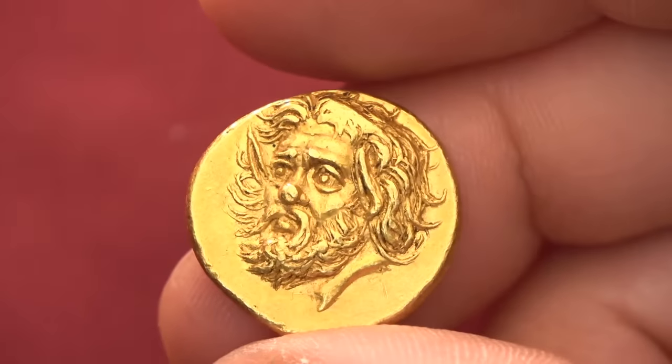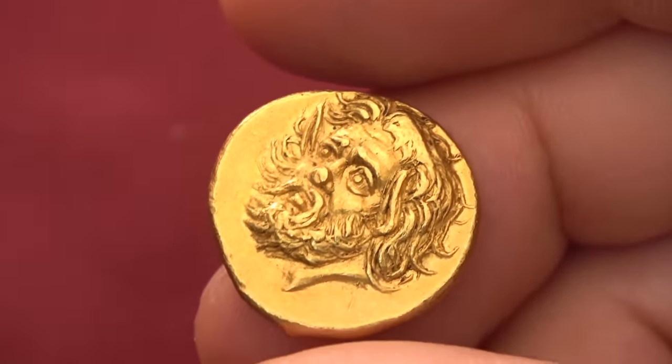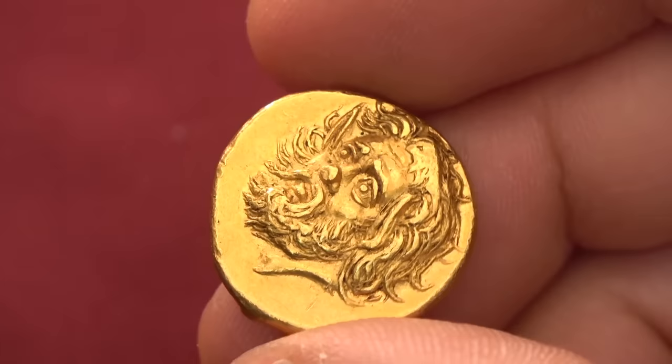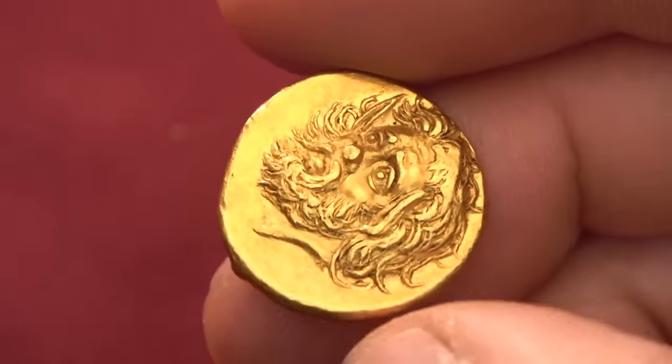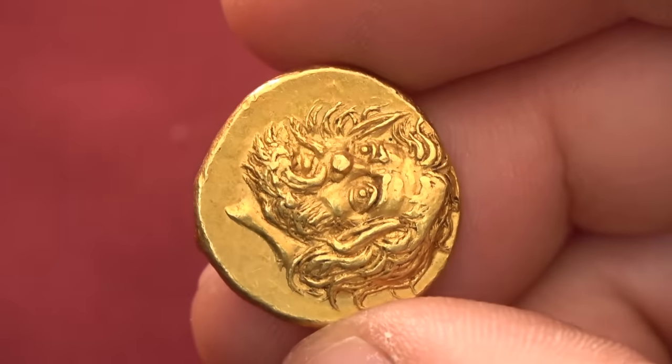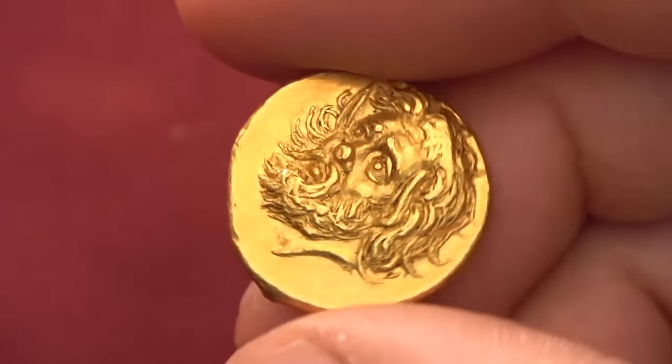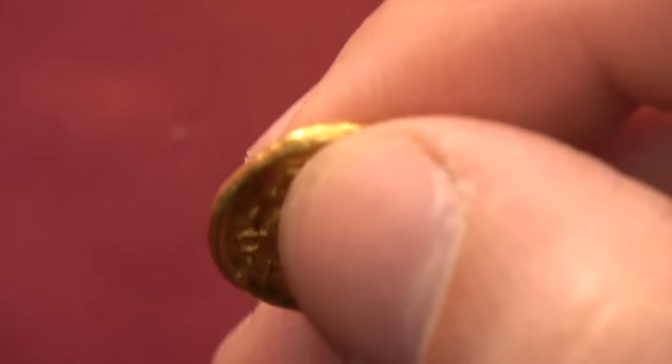We have a new champion for world's most expensive ancient coin. This gold stator from the Greek city of Panticapaeum recently sold at Numismatica Ars Classica for a whopping 4.4 million Swiss francs. With added buyer's premium, we're talking about 6 million dollars.